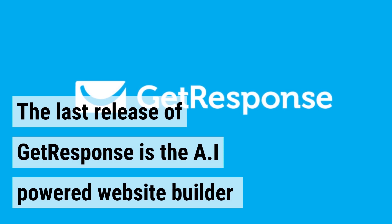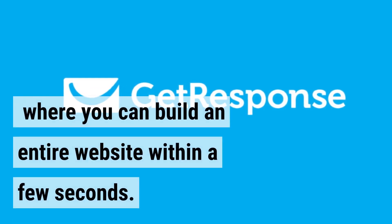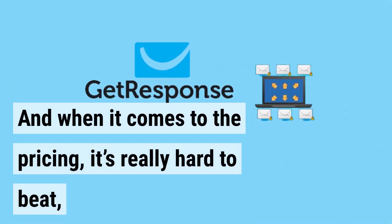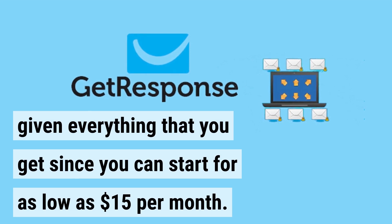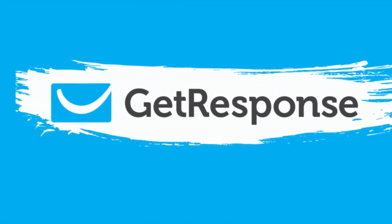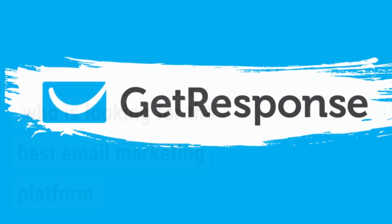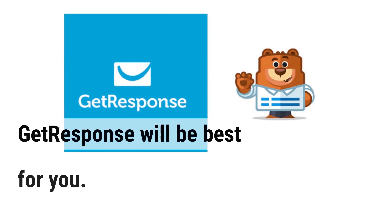What makes it even more interesting is that it allows you to run both Instagram and Facebook ads on the platform. The latest release of GetResponse is the AI-powered Website Builder where you can build an entire website within a few seconds. And when it comes to the pricing, it's really hard to beat, given everything that you get, since you can start for as low as $15 per month. So as an entrepreneur or a small business owner looking for the best email marketing platform with an AI-powered website builder for a very affordable price, GetResponse will be best for you.